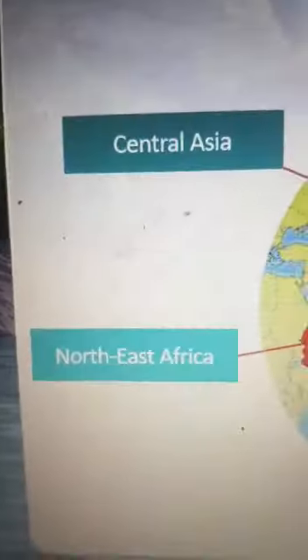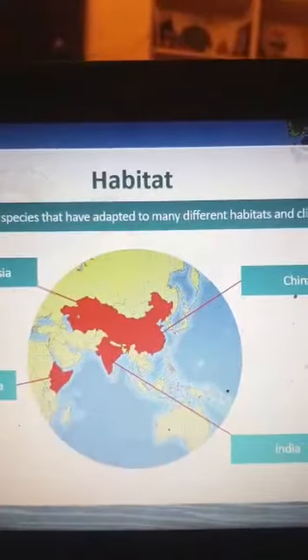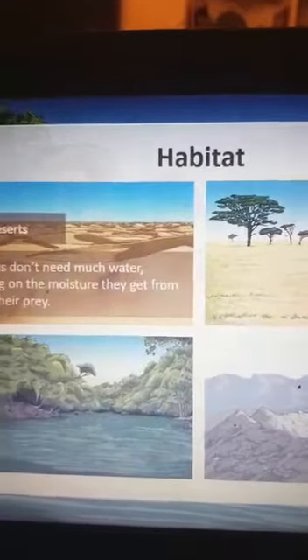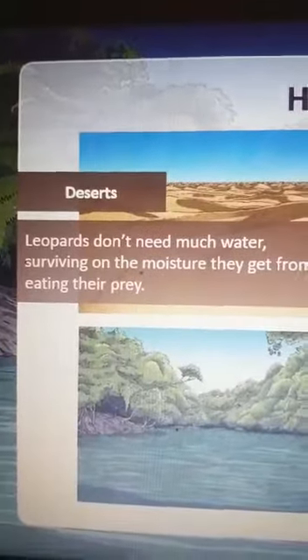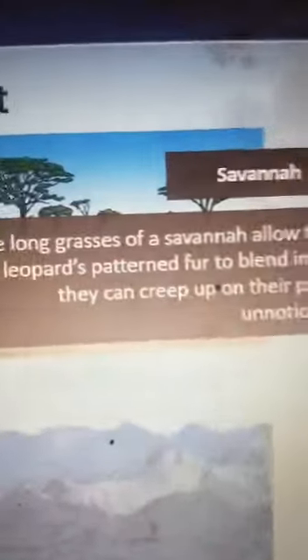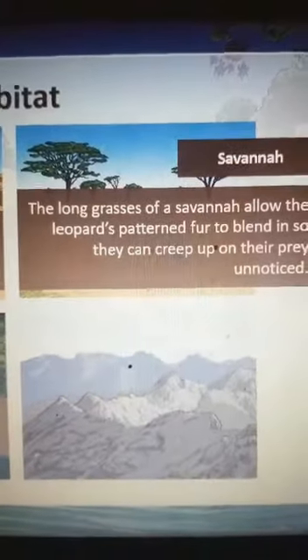Leopards live in central Asia, northeast Africa, China, and India. Leopard species are adapted to different habitats and climates. For example, in the desert, they don't need much water and can survive on the moisture they get from eating their prey. In the savannah, the long grass allows them to blend in and creep up on their prey unnoticed.